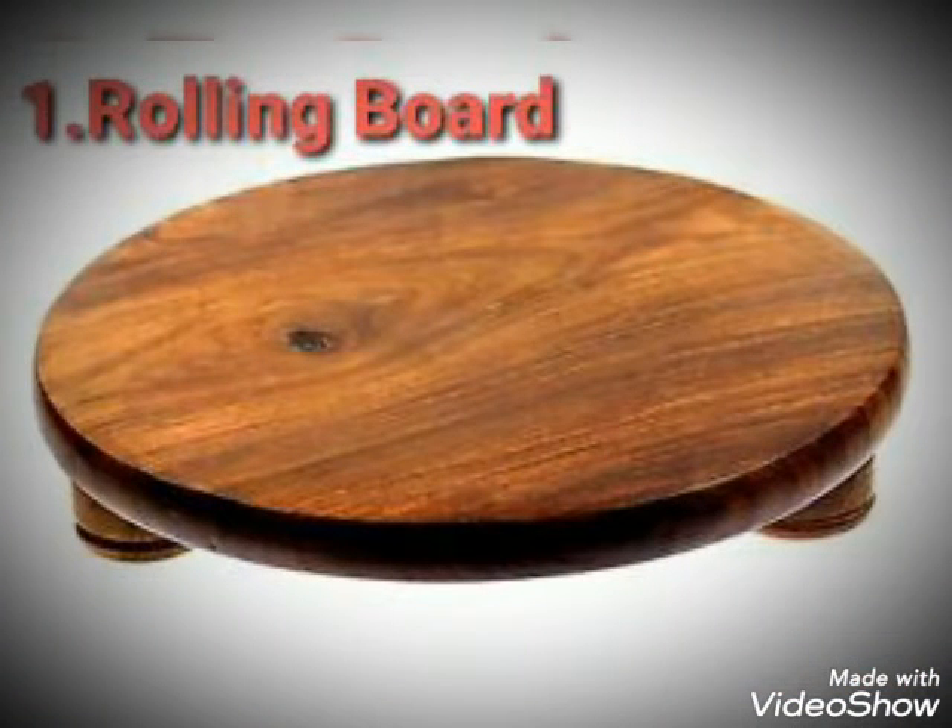Number 1. Rolling board means chakla. Rolling board is a smooth round board made of wood, marble or plastic.